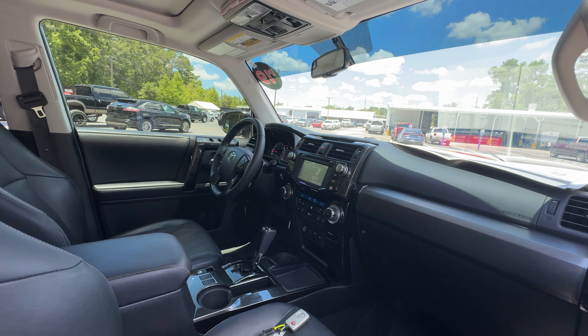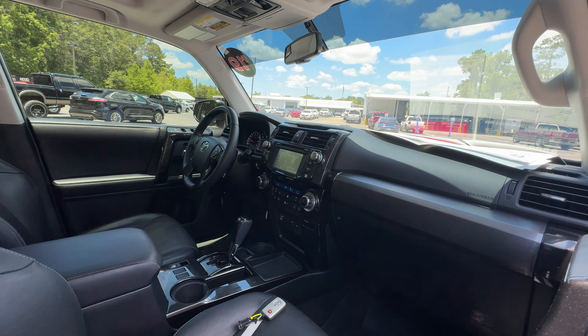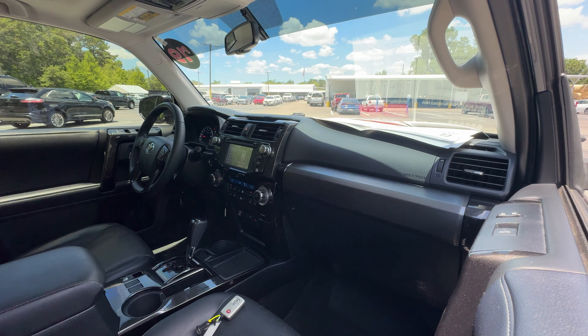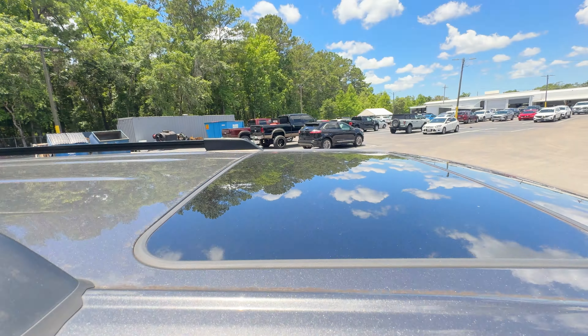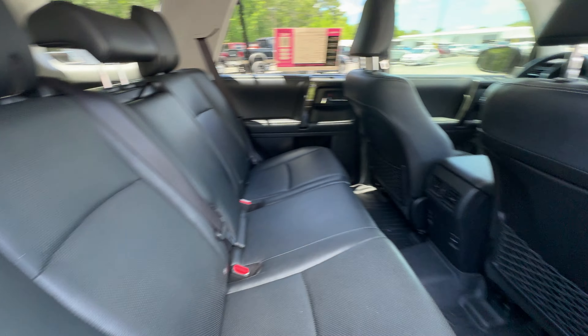Bluetooth for your cell phone, push button start, traction control, and power moonroof. There's a look at the rear seat.